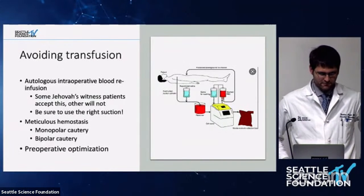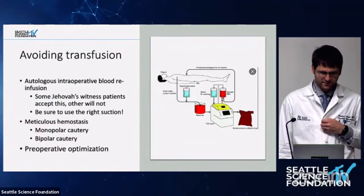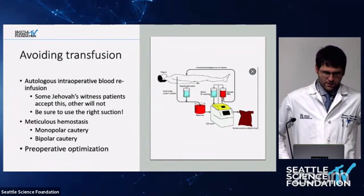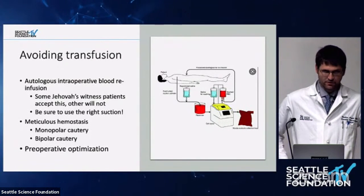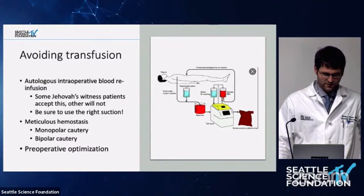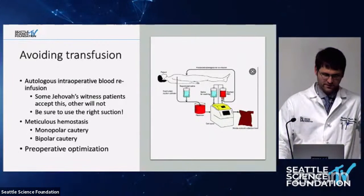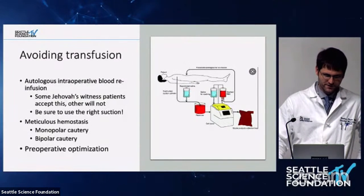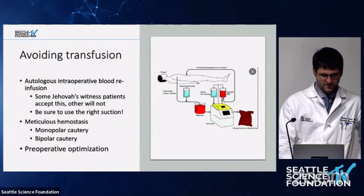The keys to this case are avoiding transfusion. Preoperatively, the patient had a hemoglobin greater than 10, which is a significant factor — patients who come in with a hemoglobin of eight or less are at much higher risk of a problem intraoperatively. There are ways to optimize this preoperatively, potentially involving a hematologist, whether or not they would be okay with something like epogen depending on hemoglobin level, and making sure there is no iron deficiency or other genetic issue.